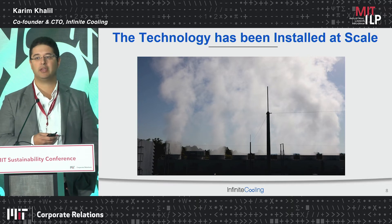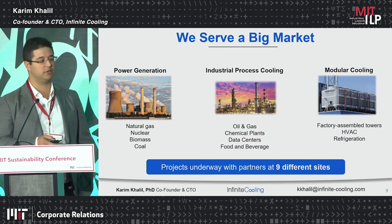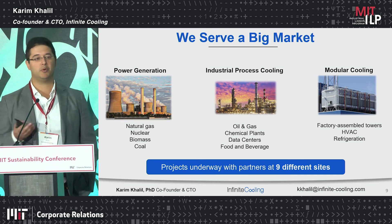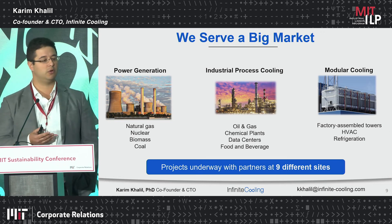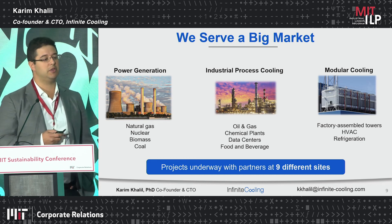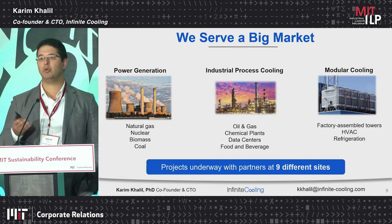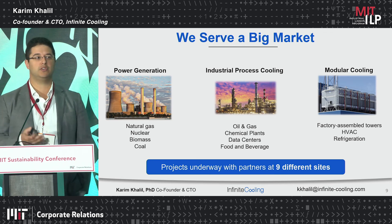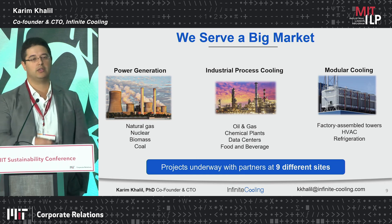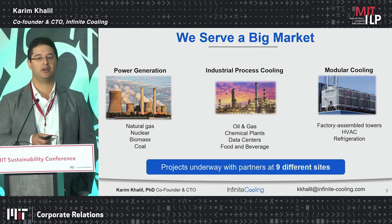Now we're looking at deploying the system in other applications to see how widely applicable it could be. In terms of who would be great to talk to: anyone who has cooling towers. These include thermoelectric power generation — nuclear, natural gas, biomass, coal — as well as industrial process cooling, data centers, chemical refineries, raw materials processing like steel and cement, and food and beverage. Our technology is also applicable to modular cooling towers deployed for comfort cooling and smaller industries. We're talking to several OEMs of these different cooling towers to potentially integrate our technology in advance. Happy to talk to any of you about your water and cooling tower needs.